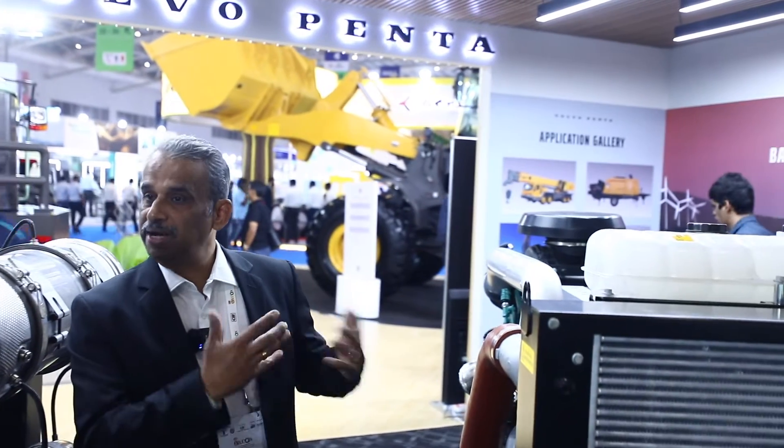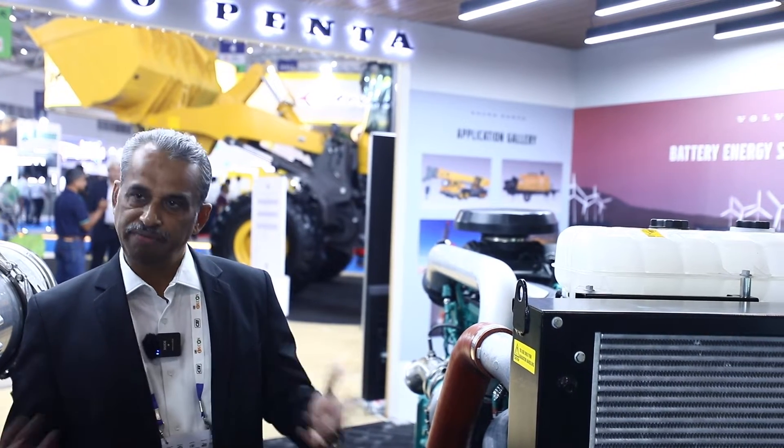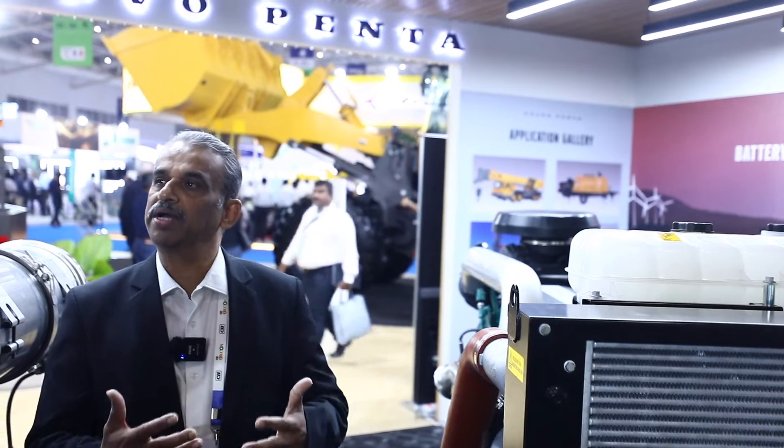We are also going to showcase our battery energy storage system — a subsystem for battery energy storage — which we are introducing to the market. We are going to work with many OEMs and offer this to the market. This represents the sustainability angle, and we are signaling to the market that we are ready for it.